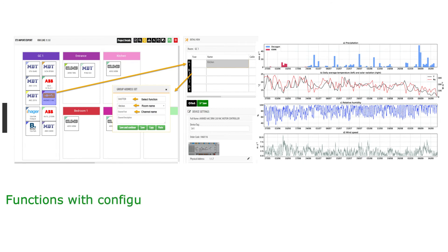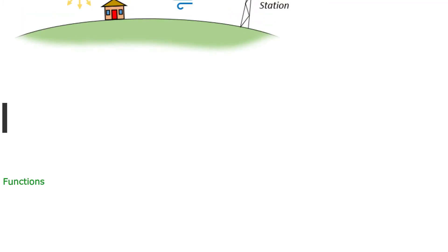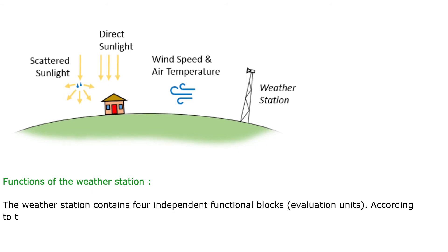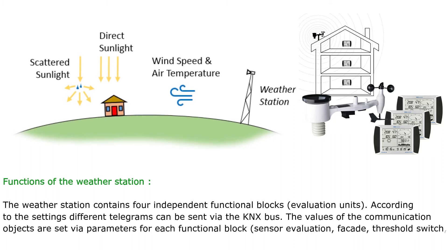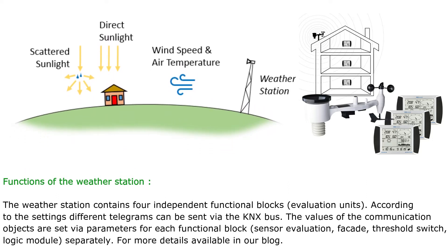Functions are configured with ETS. The relevant sensors for evaluation of the meteorological data and further processing can be set via ETS. The weather station contains four independent functional blocks, or evaluation units. According to the settings, different telegrams can be sent via the KNX bus. The values of the communication objects are set via parameters for each functional block separately: sensor evaluation, facade, threshold switch, and logic module. More details are available in our blog.